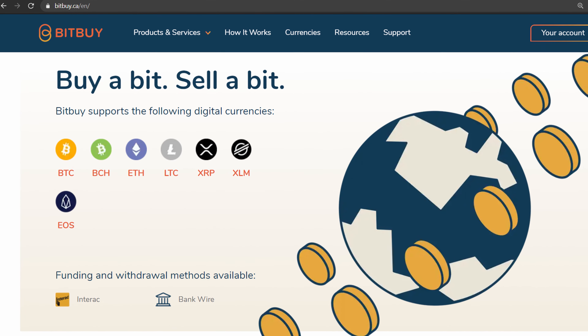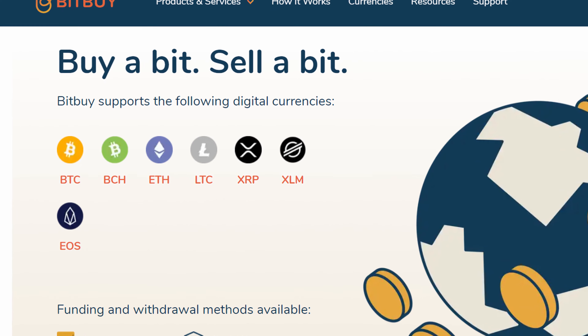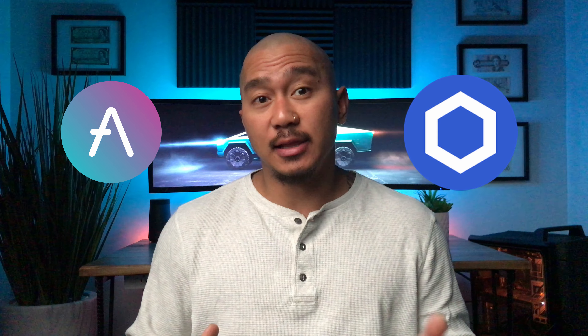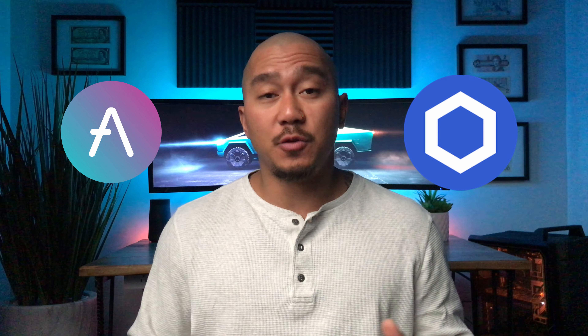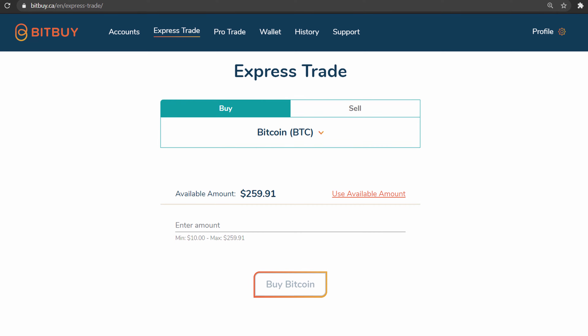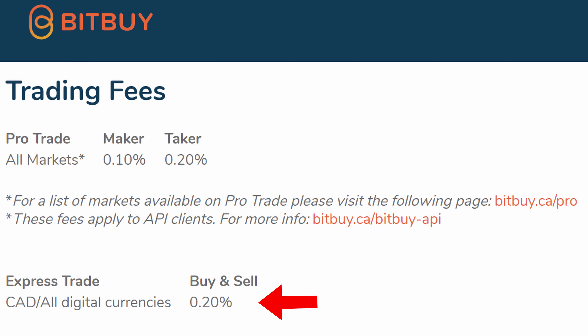Buying and selling crypto: Bitbuy currently offers seven cryptocurrencies — Bitcoin, Ripple, Ethereum, Litecoin, EOS, Stellar Lumens, and Bitcoin Cash — and launching real soon are two more coins, AAVE and LINK, with plans to add more in the future. When buying crypto on Express Trade, you can do one-click market orders by clicking the buy button for the crypto you want. You can enter the amount you want to buy or sell, or click the total available balance button, and that's it. Using Express Trade, you'll be charged a 0.2% trading fee.